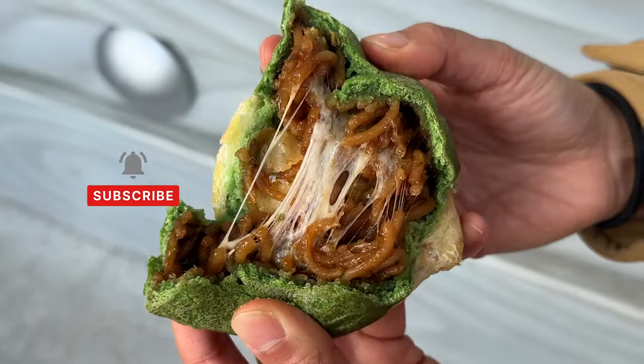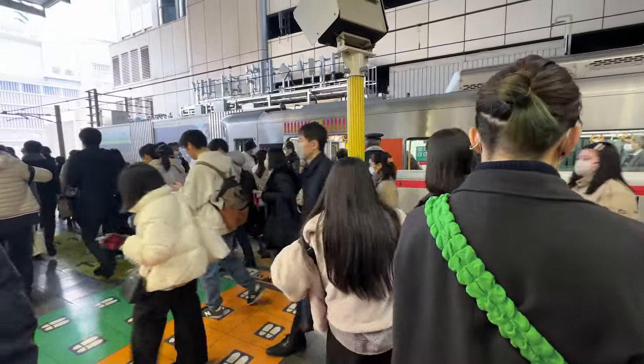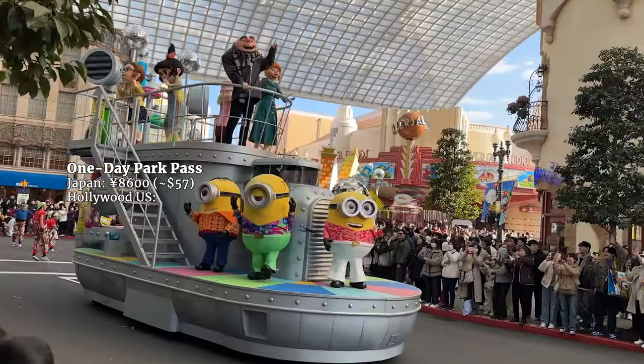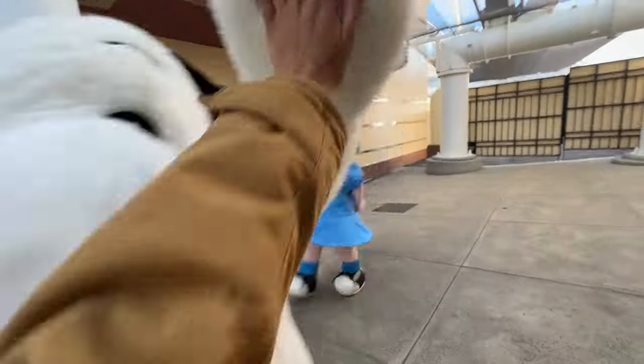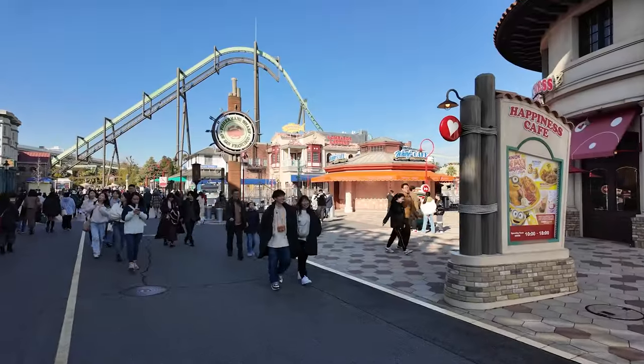Make sure you subscribe if you want more food and travel videos — I have a bunch of Japan food videos coming up. A one-day pass at Universal Studios Osaka costs 8,600 yen, about 57 US dollars. Universal Studios Hollywood starts at $109, and that's without the express passes. We couldn't get any because they ran out so fast. But that's okay — we're not really here for the rides, we're here for the food.